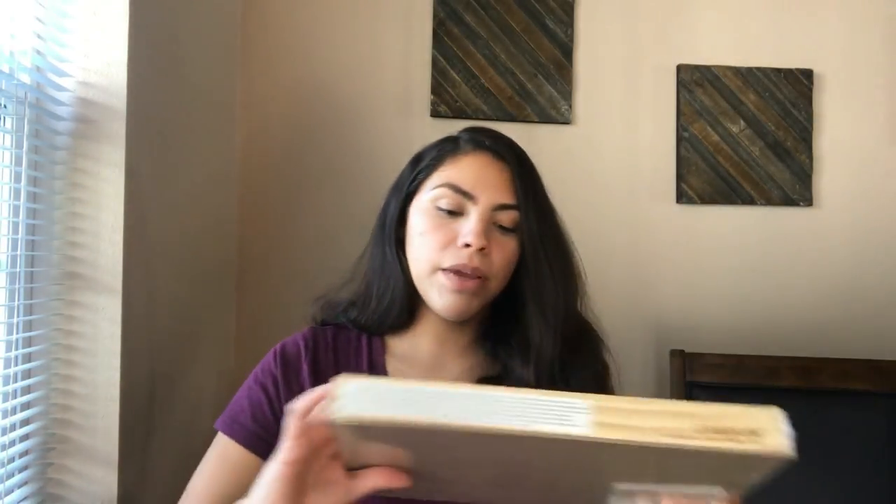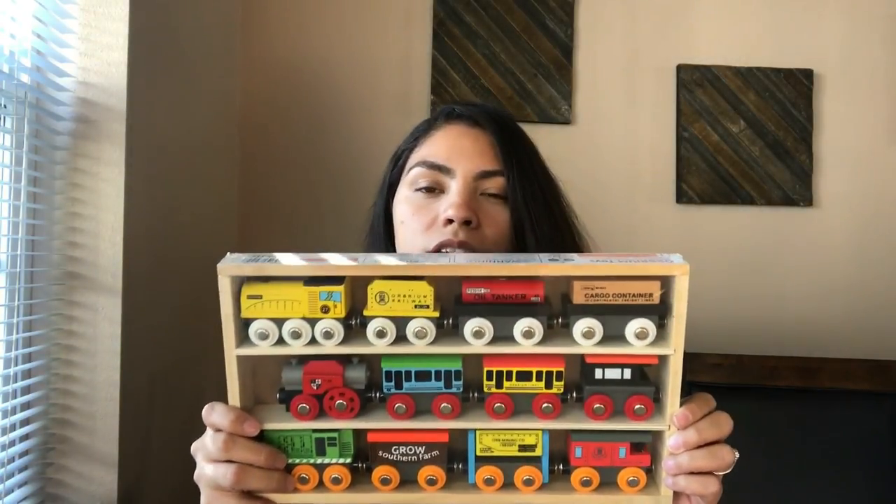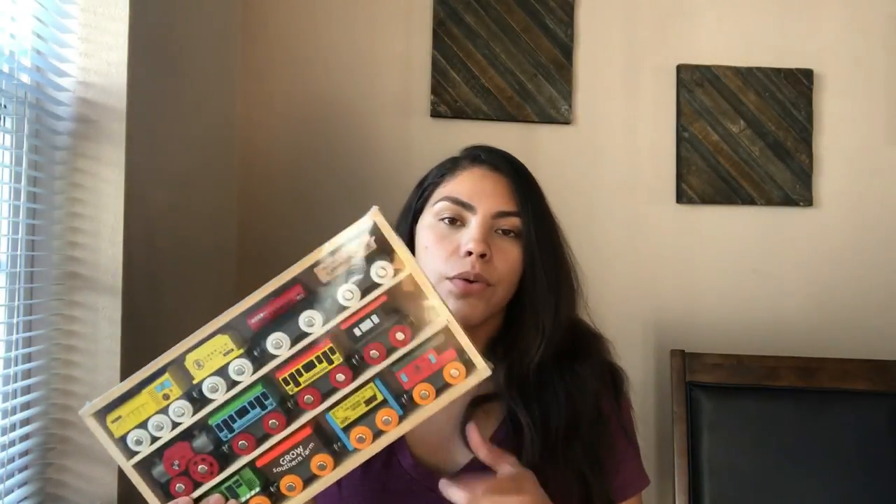We also got him these wooden magnetic trains, which I know he's gonna love — he's into everything right now, cars, trains, all that. We got him one of those rugs with roads on it for his room. And then online we also got him a Thomas wooden figure-eight train set. It was the cheapest one they had — they were really expensive — but it can also go with the magnetic trains.